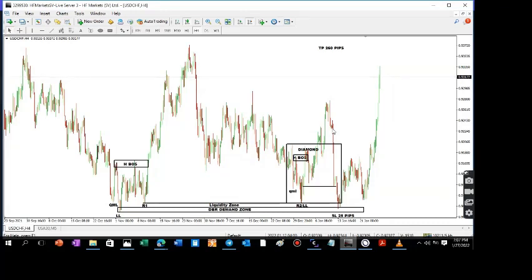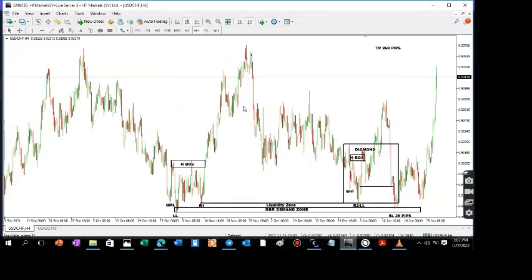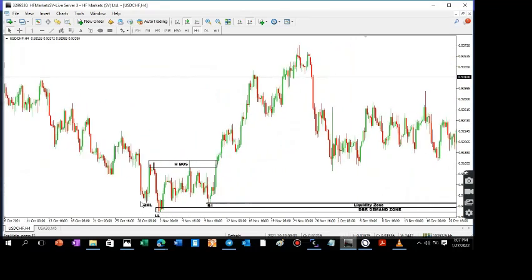I want to show you something very interesting and very beautiful. These trades have the potential of doing very, very well, and whether you're going to be in it depends on your patience. We had a very nice setup here. The market gave us a QML, a high, a lower low, and a break of structure.